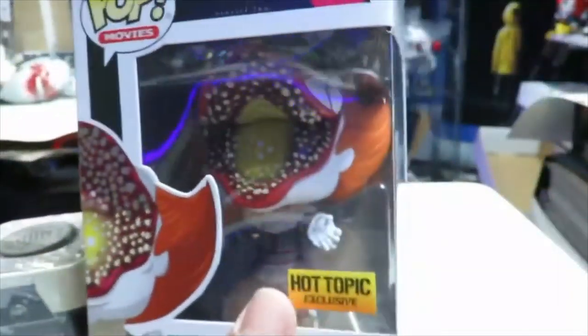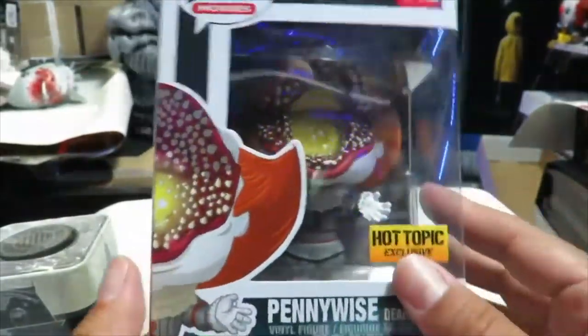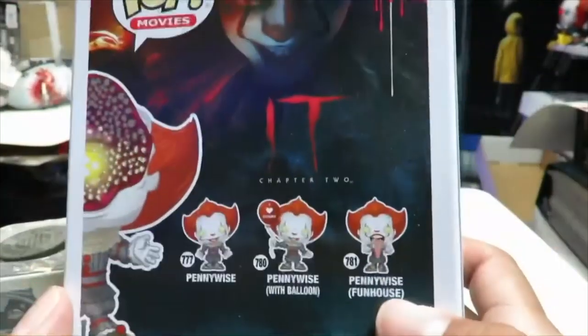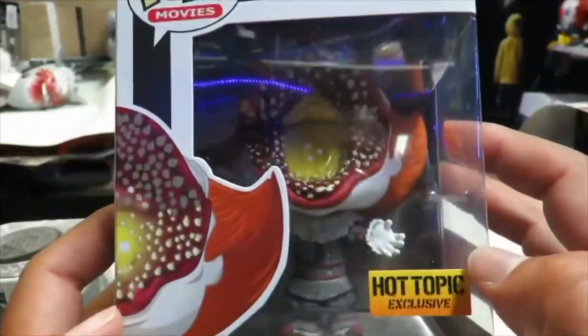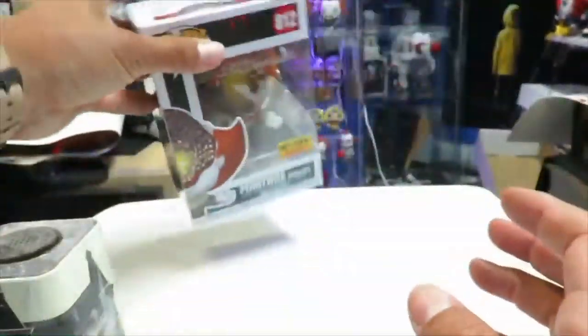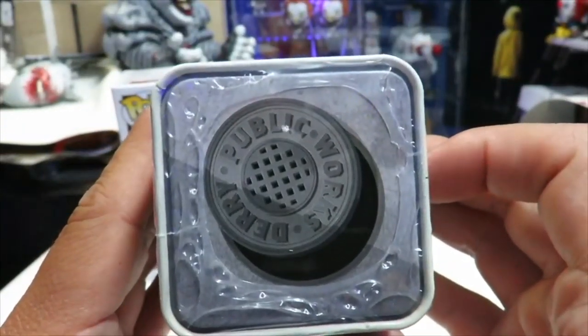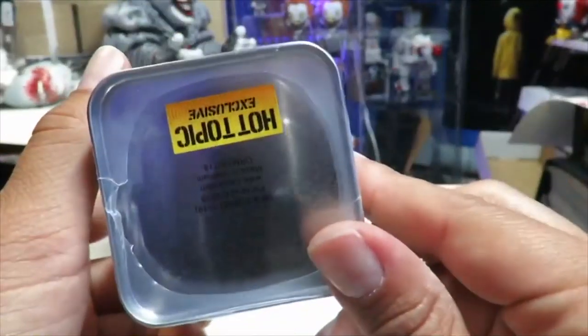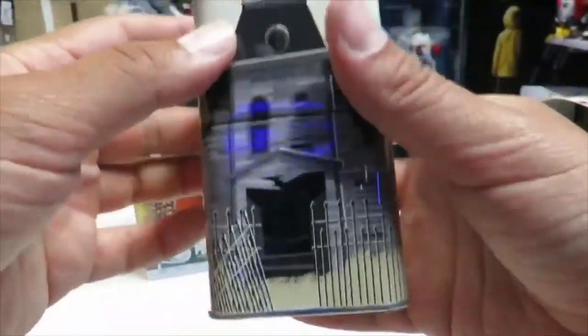And of course we have the Funko Pop, and this is the one I am looking forward to having out of the whole entire collection. This is the main reason why you want this set. On the back you have the packaging — this is number 812 — you have the other IT pops, and then you have the front. This is obviously based off of IT Chapter Two. Let's also look at this little tin Neibolt House — it has the sewer right on top, and there's the Hot Topic exclusive label at the bottom.